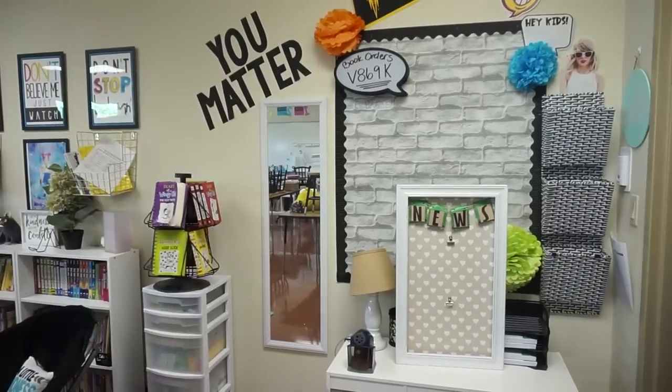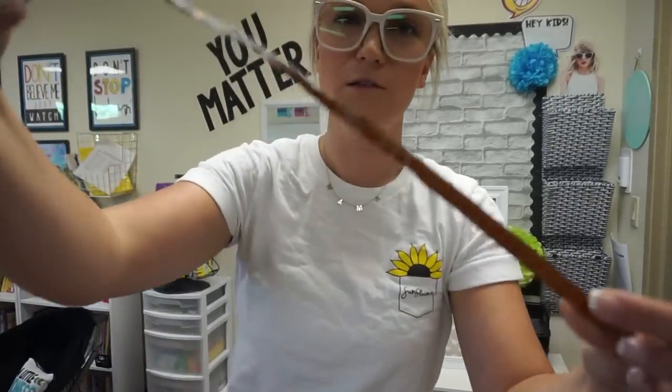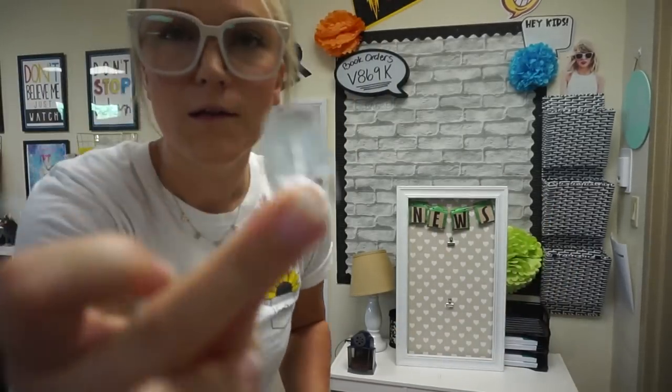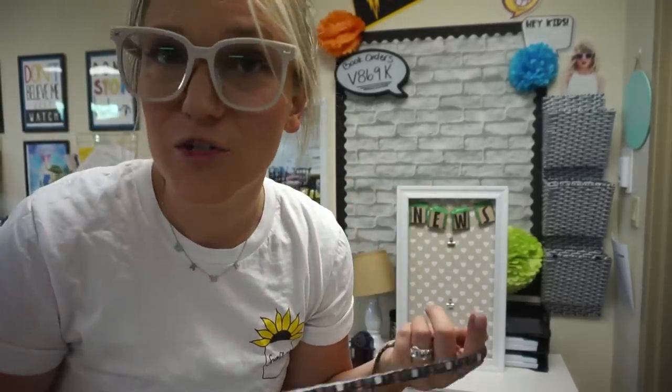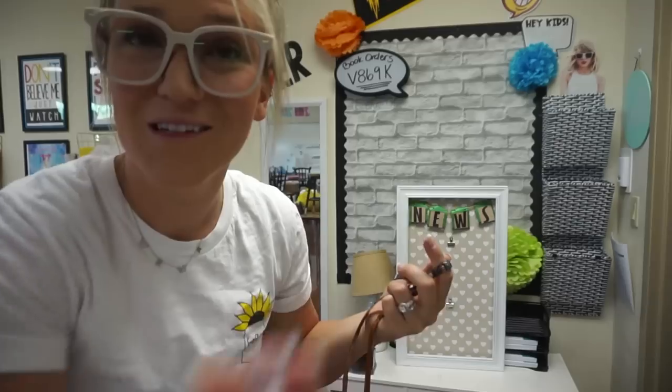I have this little LED light strip that I bought for my office at home and it just doesn't really work in there, so I thought I would hang it right here around this bulletin board. It's just LED lights and I have these little light clips. The back of this wall — I've tried hot glue, I've tried command strips and nothing will stay stuck, so I figure if I use these little clips I can just clip it onto the wall.